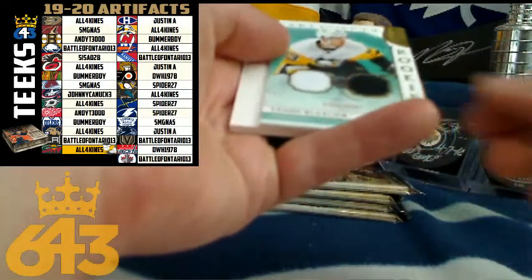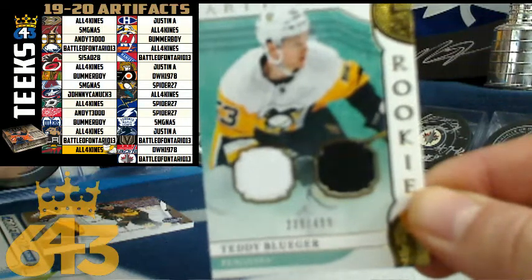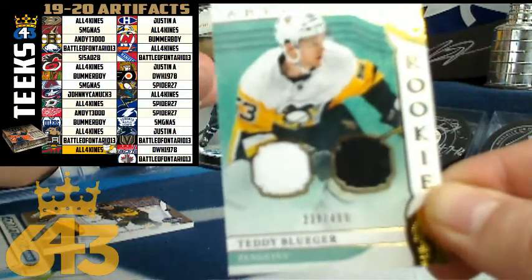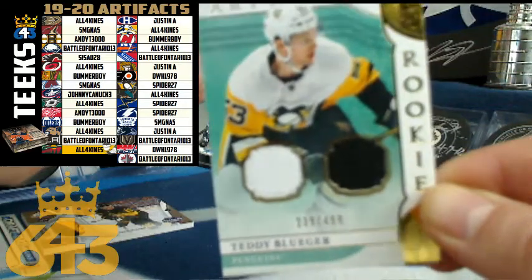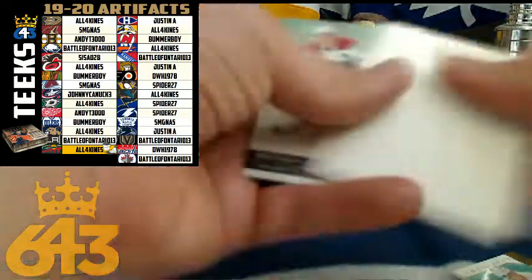Next up — it's not a Crosby, but it is a nice hit for the Pittsburgh Penguins — Teddy Bluger, one of my favorite names in this rookie class. That is a 16-point card for Spider. Congratulations, Ray — the dual jersey rookie card.